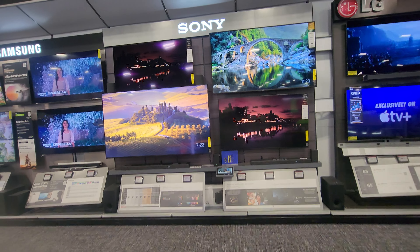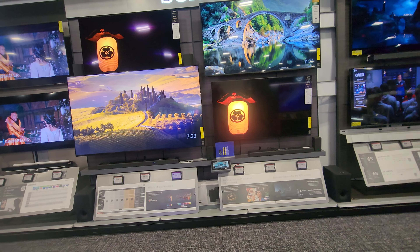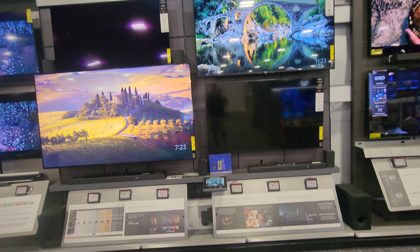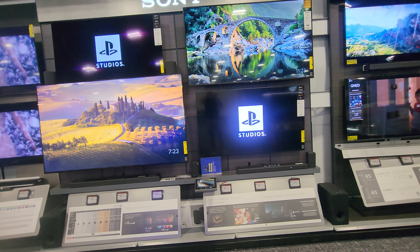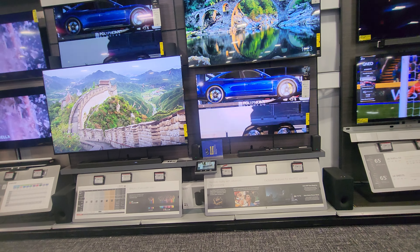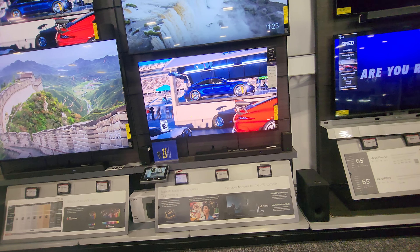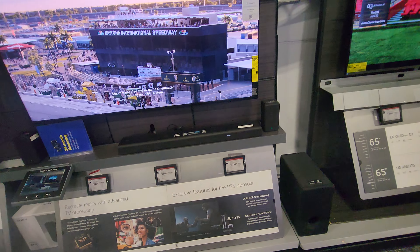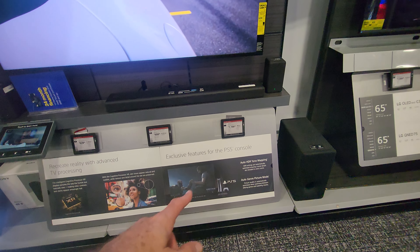Today we're going to review some of the 2023 more affordable budget models that Sony and Samsung have. This is mostly the 2023 lineup — any model ending with an L signifies that it's a 2023 model. We're going to go through some prices.